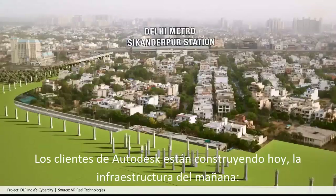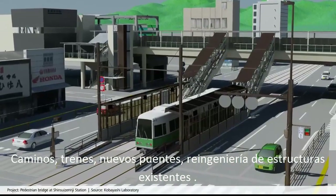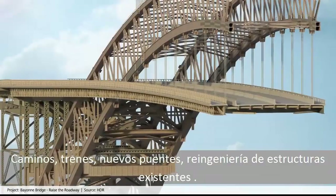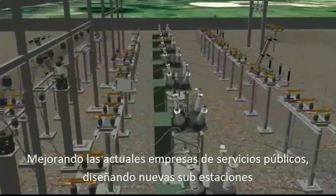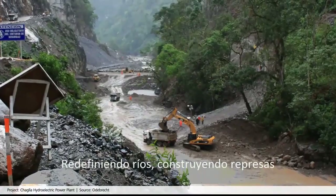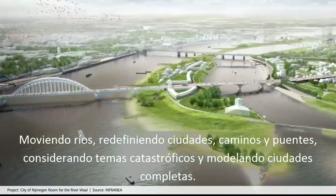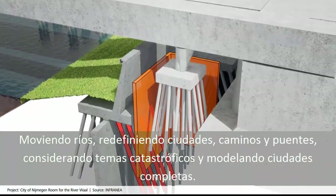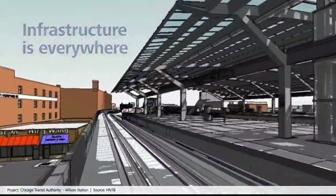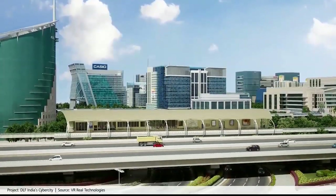Autodesk customers are building tomorrow's infrastructure today — from roads to rail, from new bridges to re-engineering existing structures, improving existing utilities or designing new substations, redefining rivers to building dams, or moving rivers and redefining villages, roads and bridges to address catastrophic flooding issues to modeling entire cities. Infrastructure is everywhere; it is the lifeline to your communities.